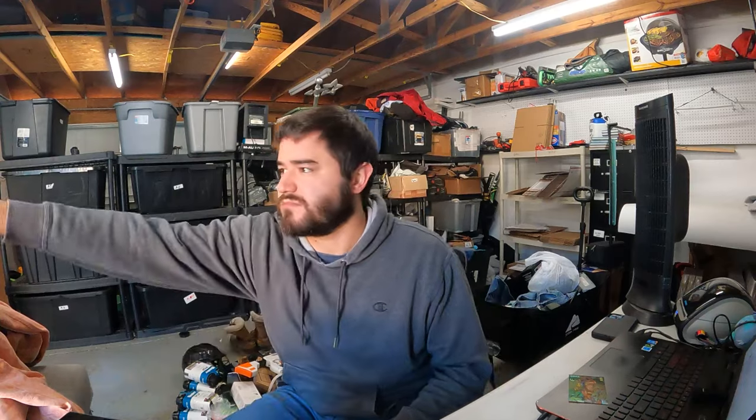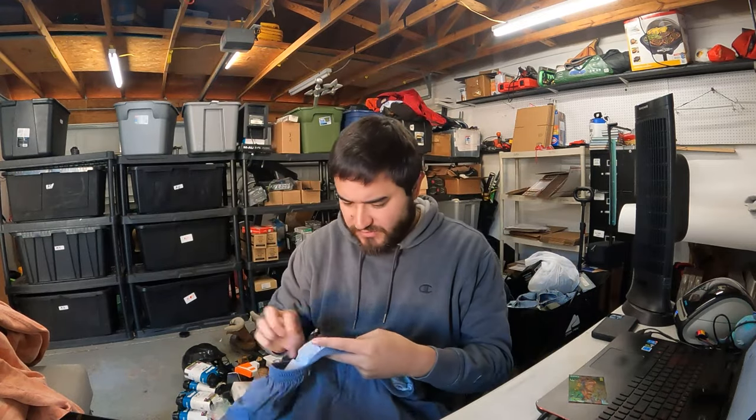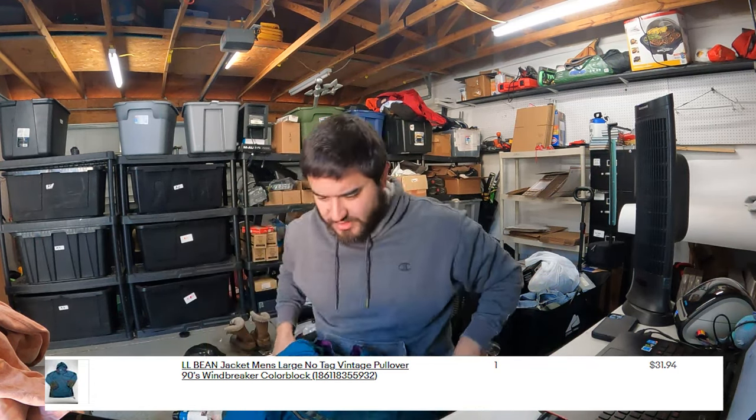Some clothing to power through. This is a Harley Davidson shirt — I believe I got about $17 or $18 for this. Some Patagonia boardshorts — I only got $25 for them free shipping, but I paid like $2 for them. This is an L.L. Bean from like the 80s — an Aztec style windbreaker. I got $29.99 free shipping; it'll probably net about $18 to $20 after everything.